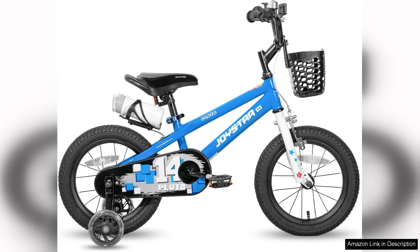In summary, the Joystar Pluto Kids Bike is a fantastic investment for parents seeking a reliable and fun bicycle for their children. With its sturdy construction, safety features, and appealing design, it provides an excellent platform for kids to develop their cycling skills and enjoy the great outdoors. Whether for leisurely rides or backyard adventures, this bike is sure to bring joy to any child.